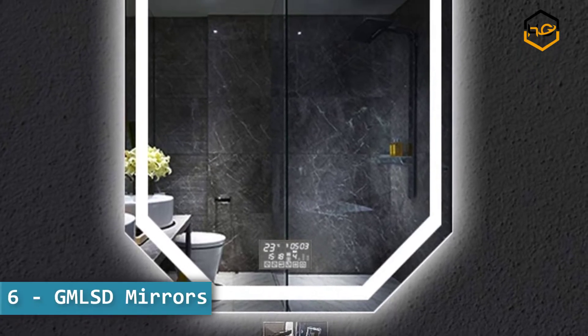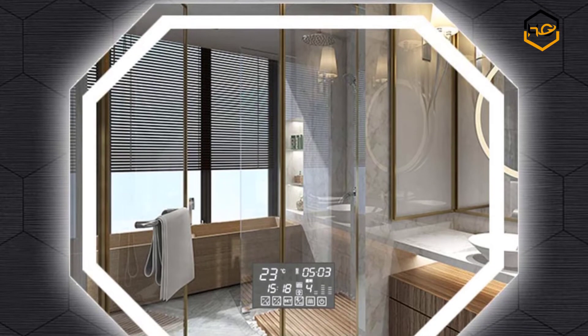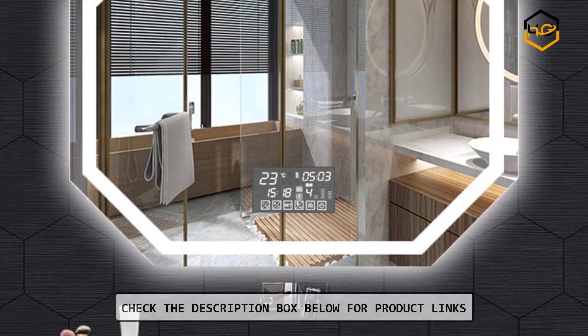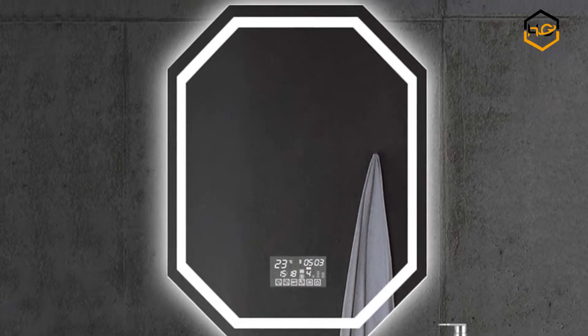Ranking at number 6, we have GMLSD mirrors. Light mirror function with music and call function — you can answer and make calls, and you can set it according to your preferences. It features an LED mirror wall mounted design, keeps your mood happy, and is the choice for home DIY.